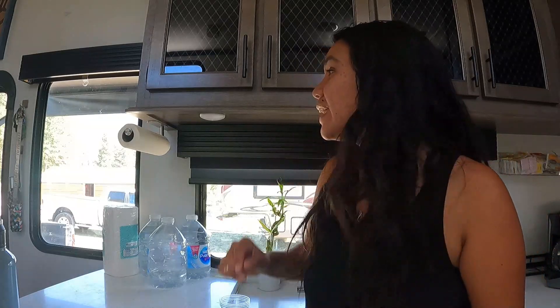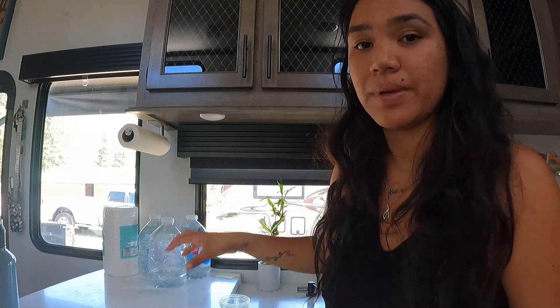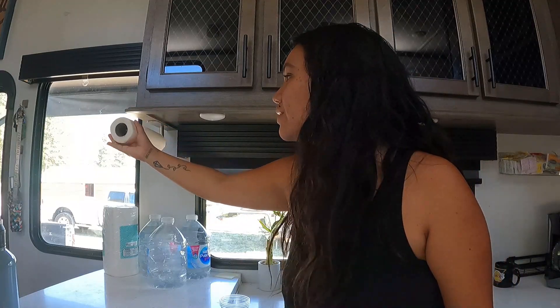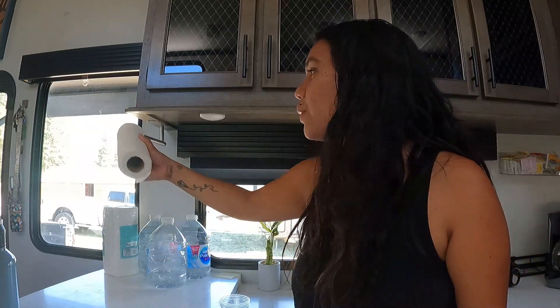Another item we find pretty essential is a napkin or paper towel holder that you can attach to the wall using a command strip or velcro. We found a really cool one that we stuck right up on the counter and we've never loved it more. We used to just have the paper towel roll randomly placed, but having it mounted here, we use it every day and it works perfectly.